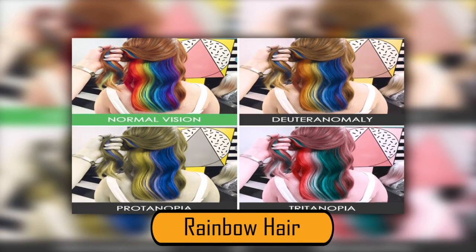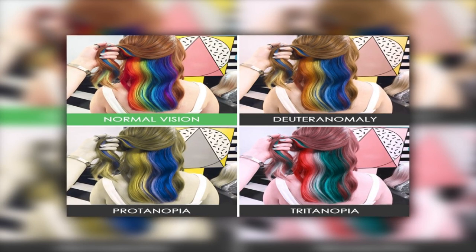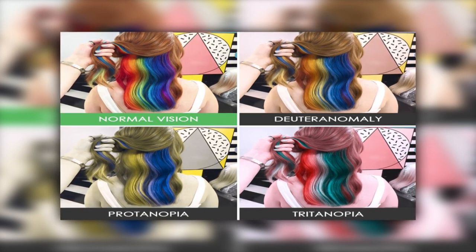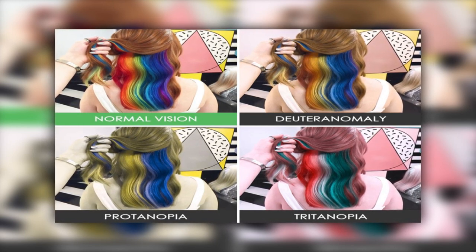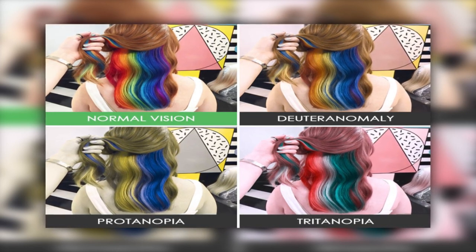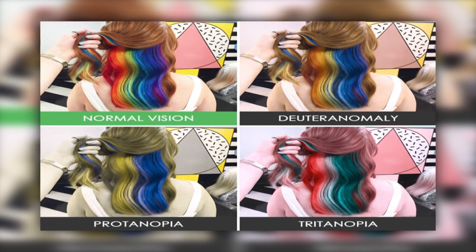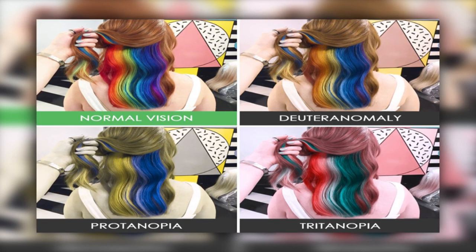Rainbow hair is in style, but unless a person has normal vision, the colors won't look right. In the normal photo, all the colors look distinct and the woman has reddish-blonde hair. In the Deuteranomaly photo, the colors are duller — the red looks yellow and her natural hair loses its red highlights. In the Protanopia photo, her hair looks poor — she has the blue, but the rest looks like pale yellow, and her natural hair has no blonde or red highlights. The Tritanopia photo is the most different: her natural hair looks pink, the blue becomes green, the yellow is white, and the red is faded.